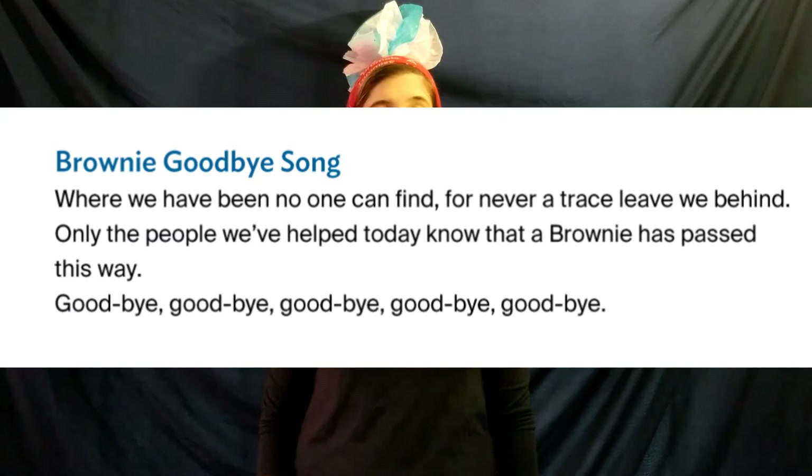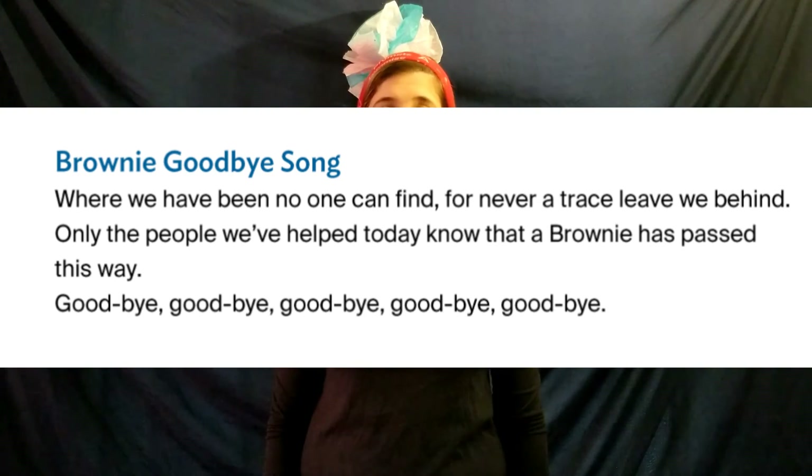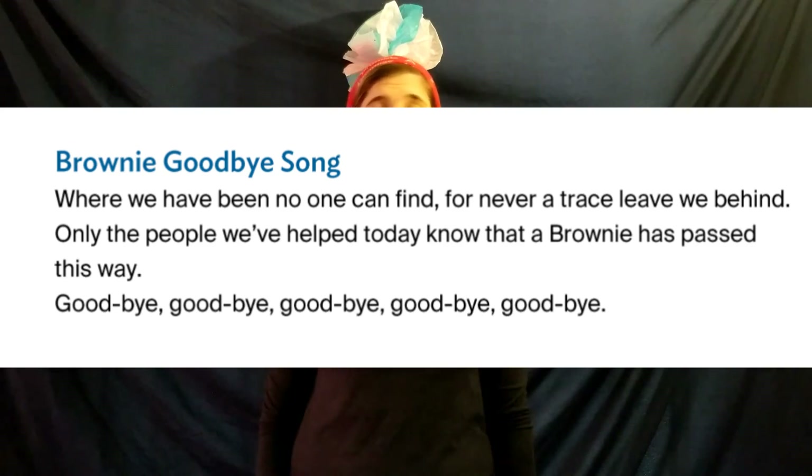I hope you enjoyed the activities today. Remember at the beginning of the video when I said it was National Volunteer Week? Is there a way that you can thank your guiders that you haven't been able to see for a few weeks? Maybe you can make them a card or draw them a picture. Ask your parents how you can share your creation so that your guiders can feel appreciated. Now it's time to say goodbye. I'm going to sing a special goodbye song because I like that it emphasizes Brownies being helpful. Happy Earth Day! Where we have been no one can find, for never a trace we leave behind. Only the people we've helped today know that a Brownie has passed this way. Goodbye!